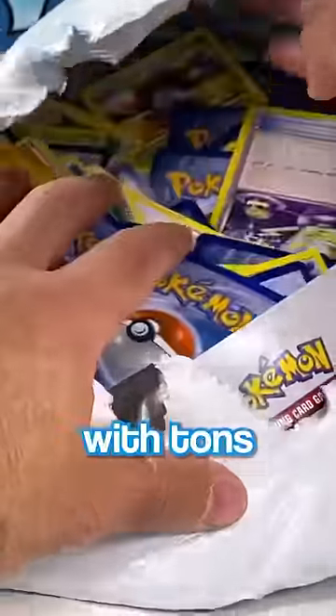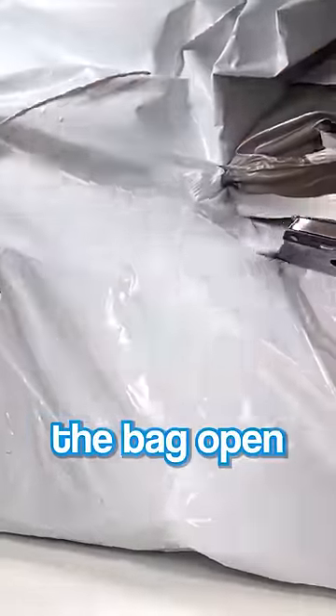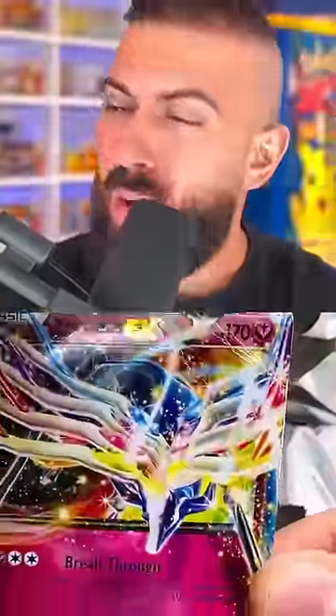One of the craziest things I found in here was a giant bag filled with tons and tons of cards. They weren't sleeved or anything, and I literally had to cut the bag open to get into it. What made it even worse was the very first card out of there was a completely destroyed Xerneas EX.